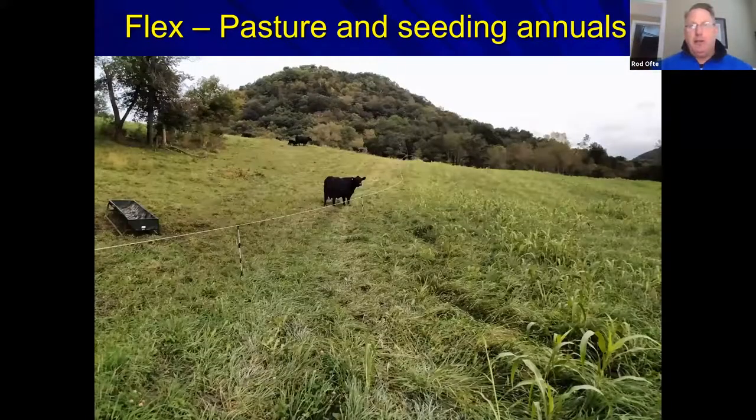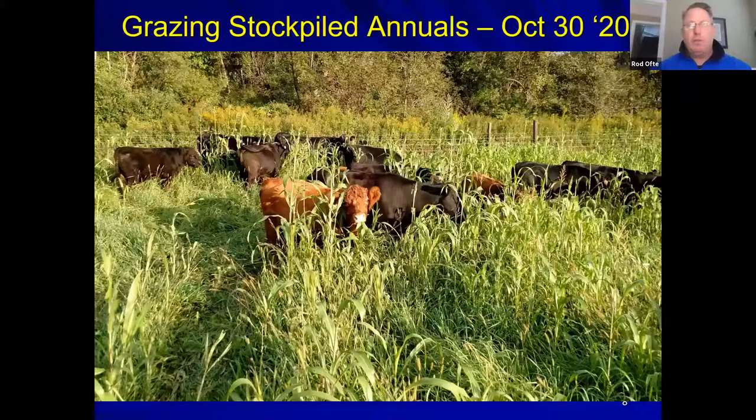By late August, sorghum is visibly taking off in the hayfield while cattle graze the upper pasture. In late October, the sorghum provides abundant, high-energy forage at a time when forage is normally sparse—the cows in the field are clearly thriving—allowing significant weight gain in the fall.